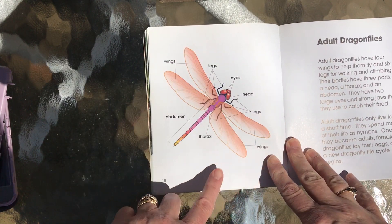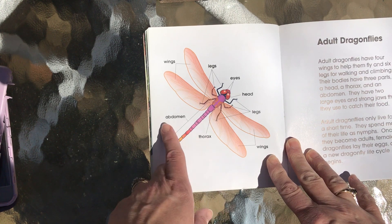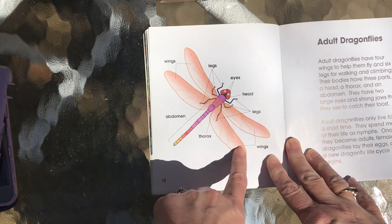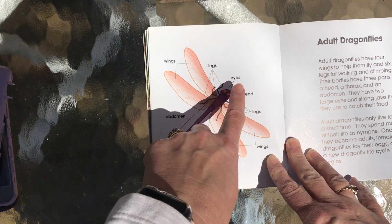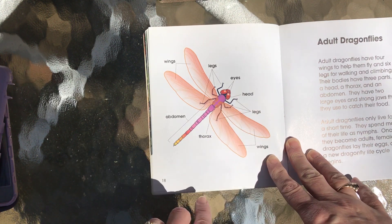This is a really neat page — it gives all the parts of the body: the thorax, the abdomen, which we have too. Wings — so they have four wings. Their legs, eyes — those are some pretty big eyes. Head and more legs.